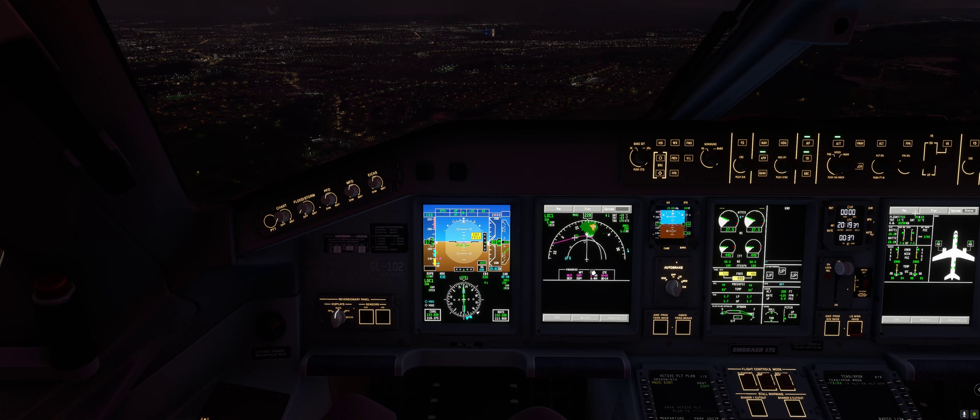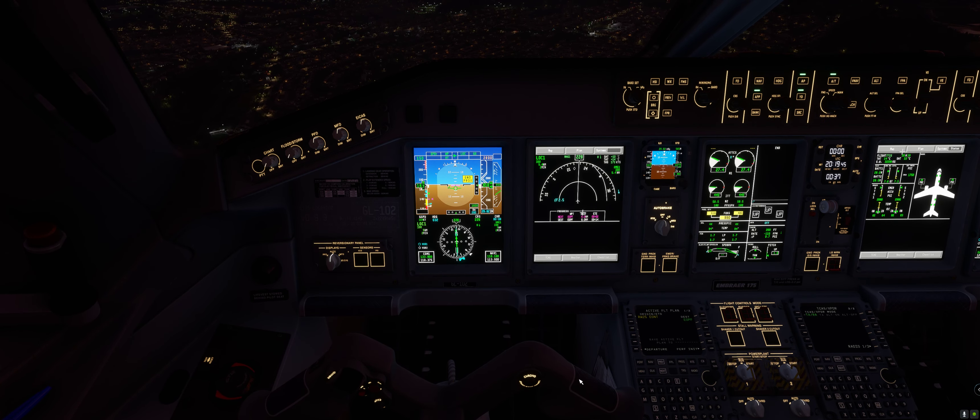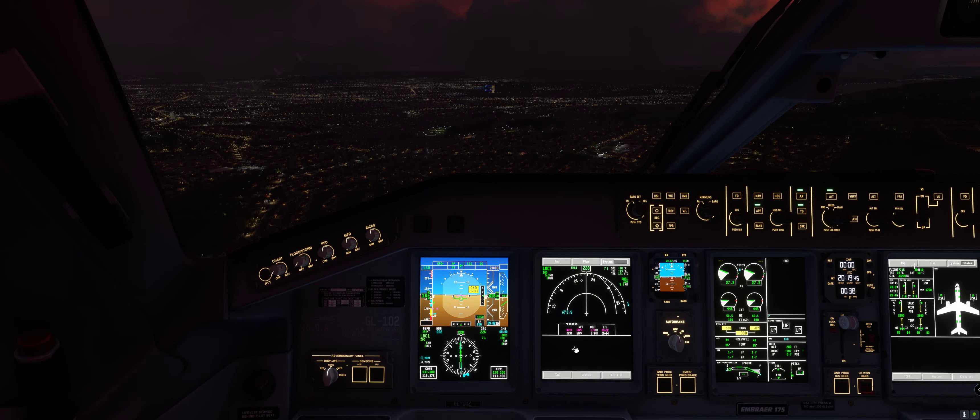I'm just showing you the actual approach for this aircraft because it is actually working now, which it never worked until the last update a few weeks ago.